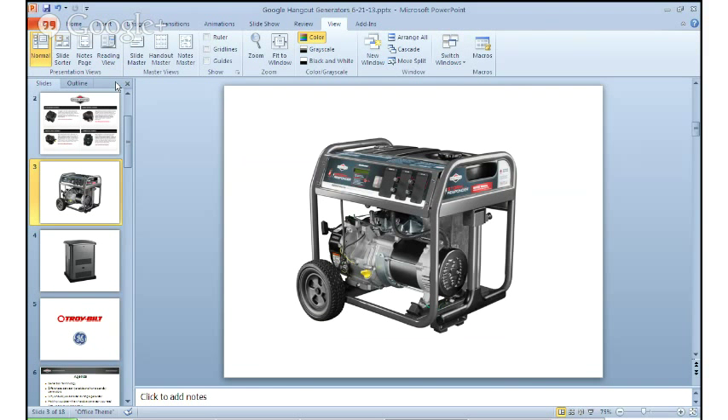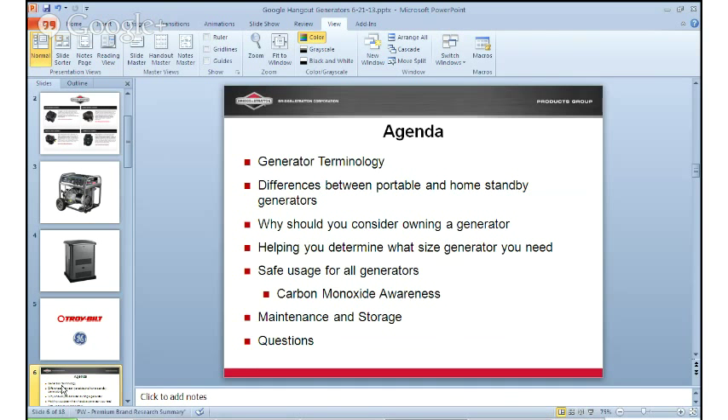But enough about us. Let's get into today's topic, which is generators. There should be an agenda on your screen right now. We're going to review some basic generator terminology, talk about differences between portable and home standby generators, and why you should consider owning a generator. We'll also help you determine what size generator you need, go through some safe usage tips such as carbon monoxide awareness, and wrap up with maintenance and storage.